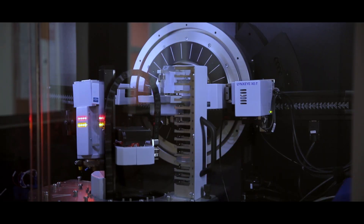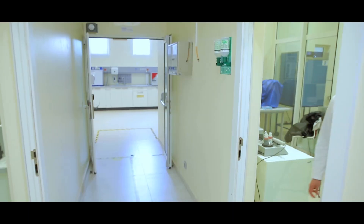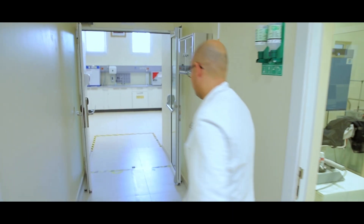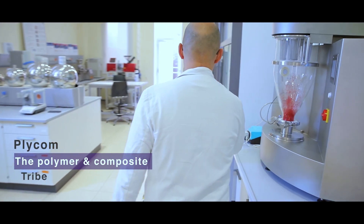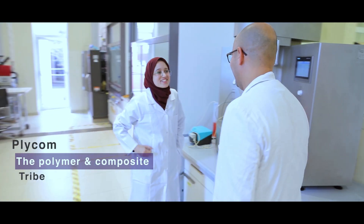Material science is transverse across disciplines, so I will quickly show you some examples at MSN. First is agriculture-related R&D. This is Ihsan, a PhD student within the polymer and composite tribe.